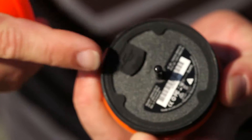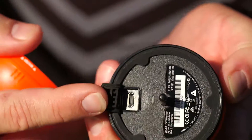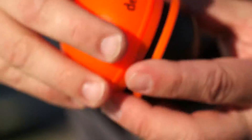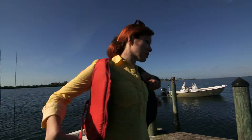It opens up to reveal the Bluetooth antenna. This is a micro USB port to recharge the lithium ion battery. This orange band is a gasket that seals it. When we put it all together, we're waterproof. Safety first.